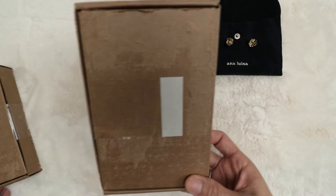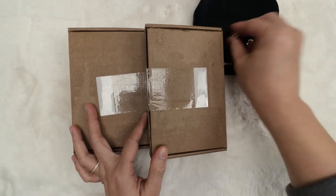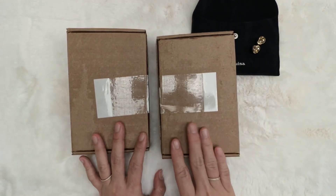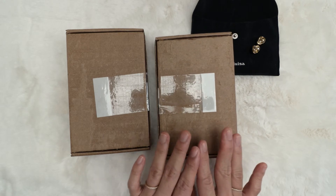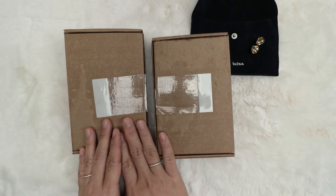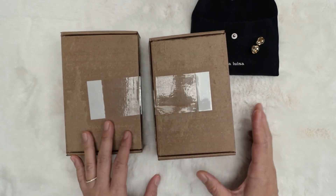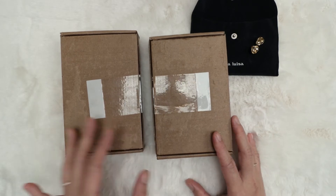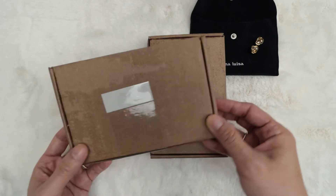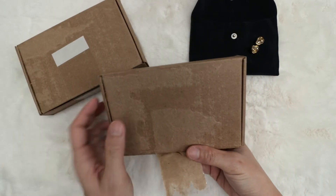I put the wrong item in the return box and sent it back to them. These two boxes — I already blacked out the label for privacy purposes. One of them has the two earrings from the buy one get second at 40% off, and another one is the one they shipped out to me as a replacement. The shipping was really fast — I think it only took about two days. I'm going to open both because I don't even know which earring is in which box.